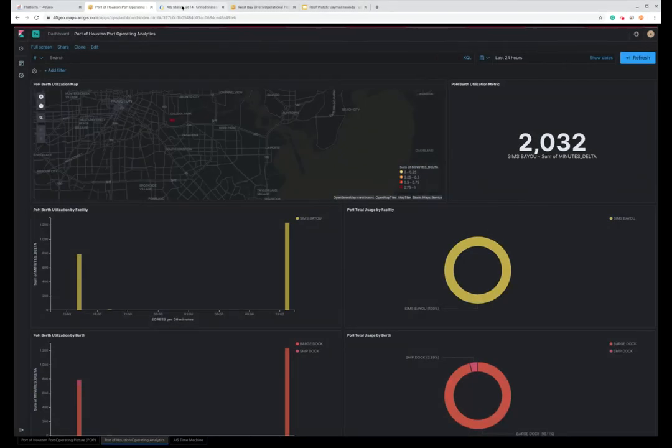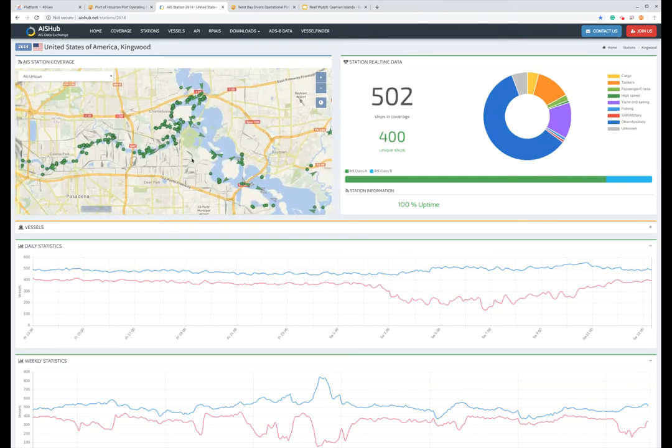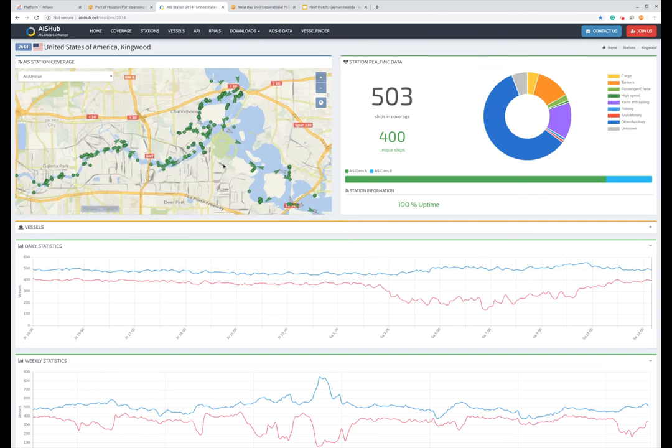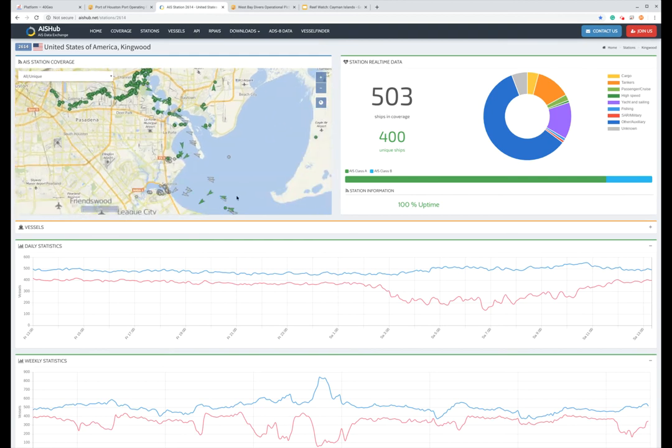The way we collect this information is through implementation of hardware that we manage. What you see on the screen here are three LTE-based, cellular-based AIS hardware kits that we've deployed for the Port of Houston. We're currently monitoring around 500 vessels in real time for them. Sometimes we'll get boats all the way out into the middle of the Gulf of Mexico, but as we zoom in you'll start to see the overall port congestion. It's a very busy port — one of the busiest in the United States — and our platform is able to handle that information and derive the intelligence our clients need.